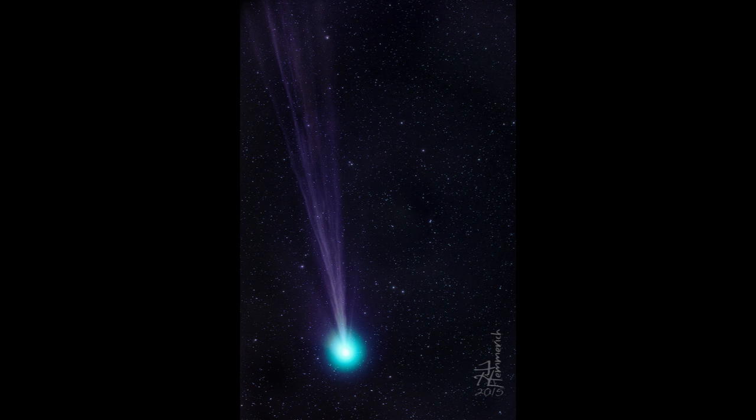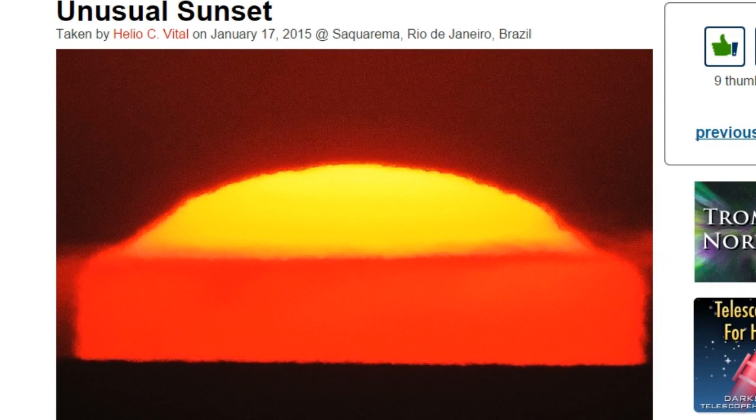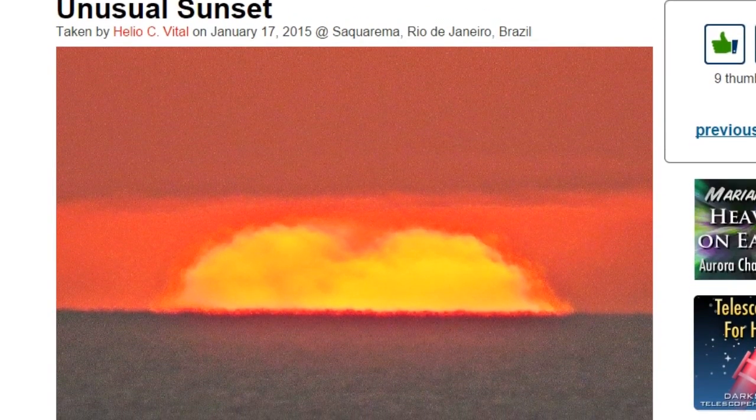We've got 'An Unusual Sunset' by Helio Vital, taken on January 17th, 2015. It starts out like a normal sunset. There's a lot of red. Then it kind of flattens out a bit.